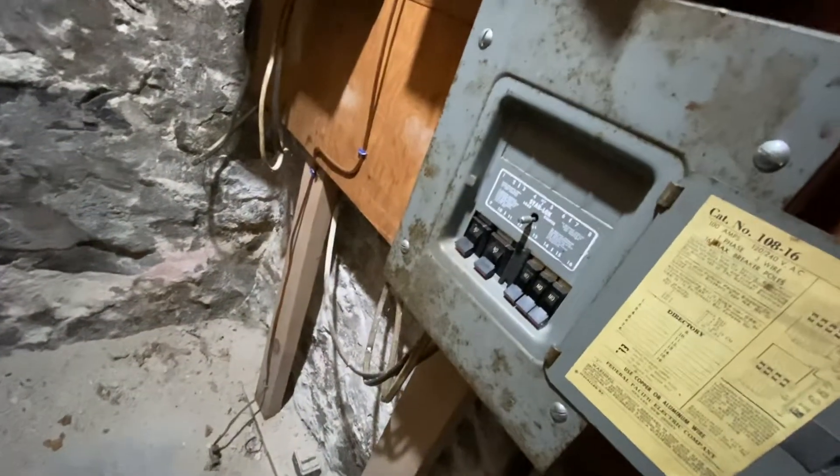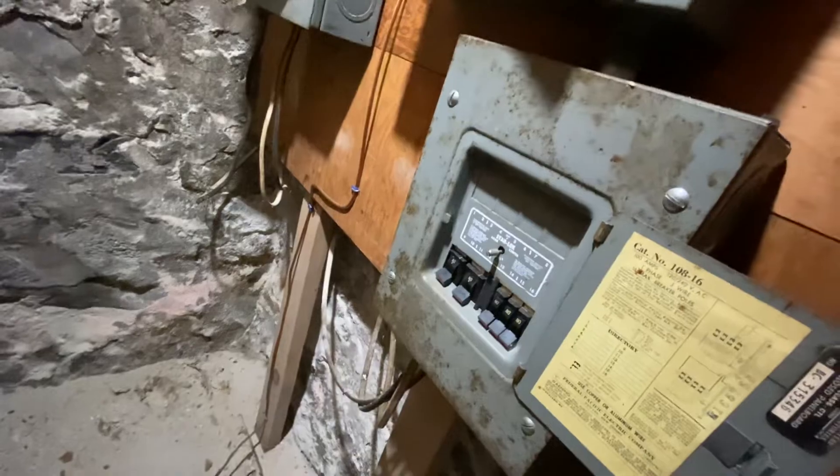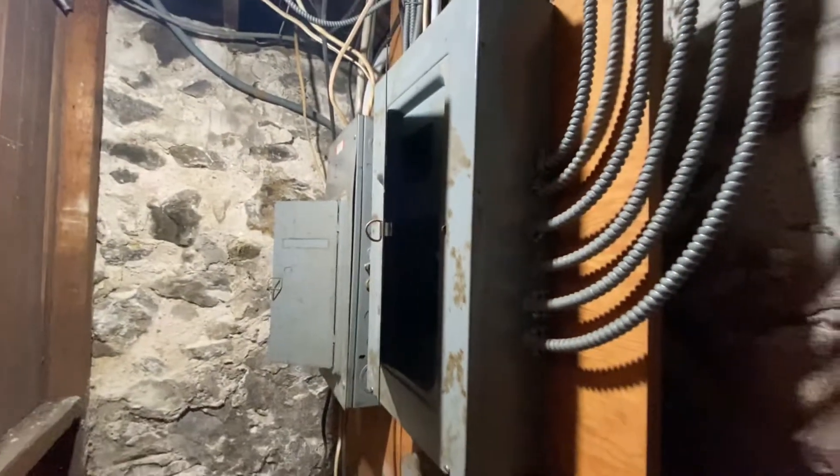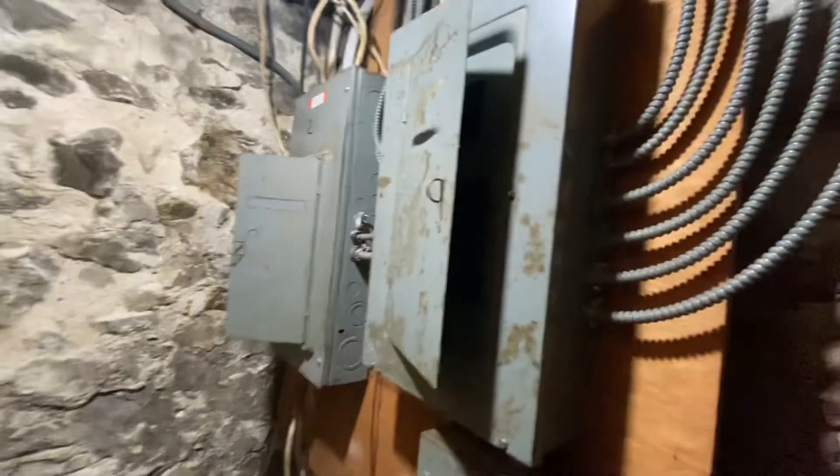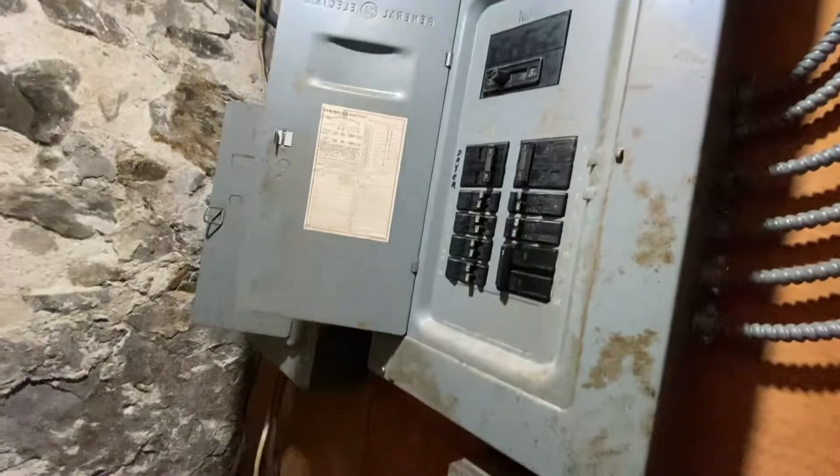A lot of BX. I guess this is the electrical for the subpanel for the third. There are three units here, but it's weird because there are only two electrical meters outside, three panels, and only one gas meter.